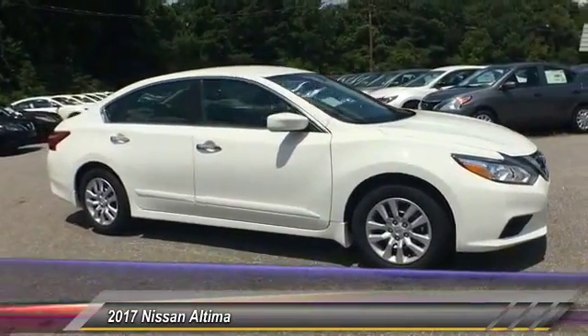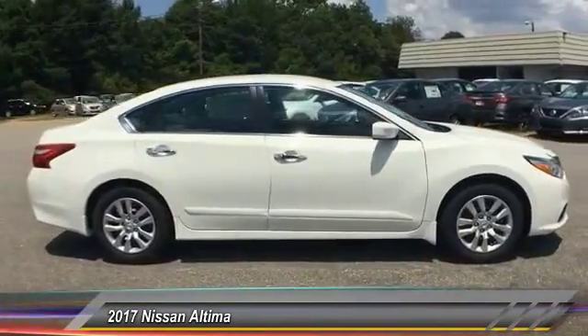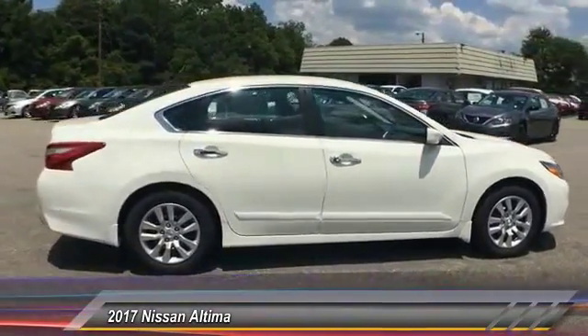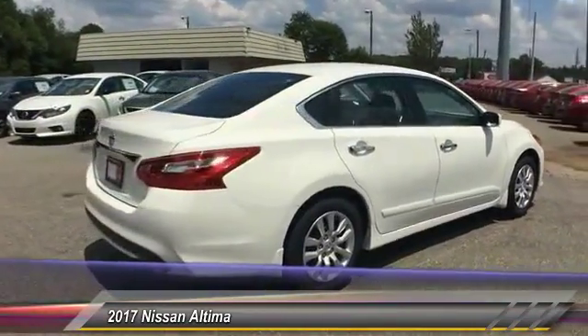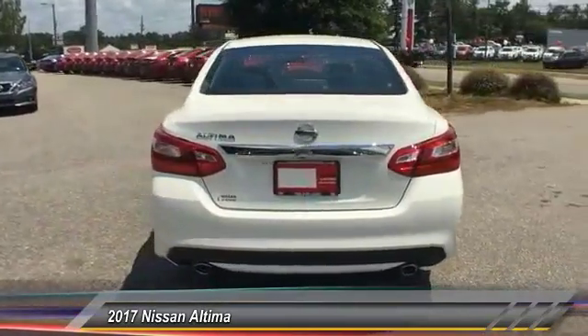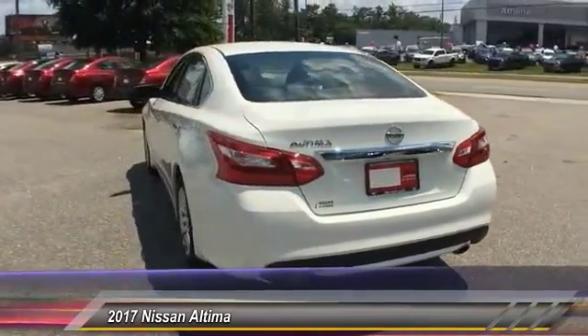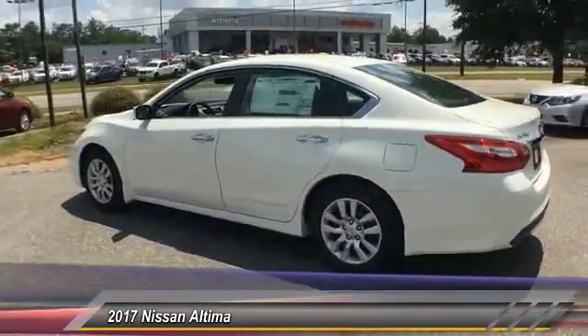The Nissan Altima offers advanced features to make life easier, including push-button ignition, which comes standard. Combine that with a powerful V6 or efficient 4-cylinder engine, 6 standard airbags, and over 5,000 quality and performance tests, and you'll see the Nissan Altima is made to drive and built to last, and is priced below $25,000.